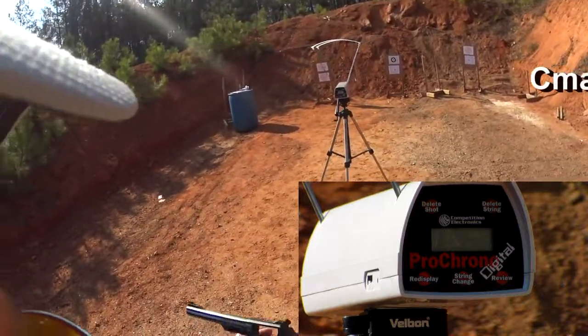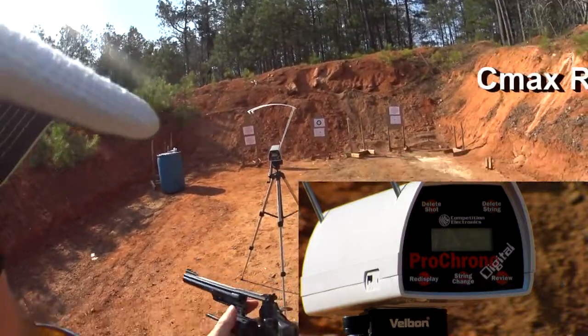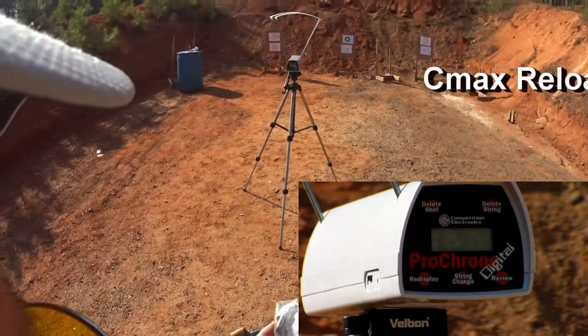Okay, first we're gonna shoot the Model 19 combat. We're gonna shoot my reloads.